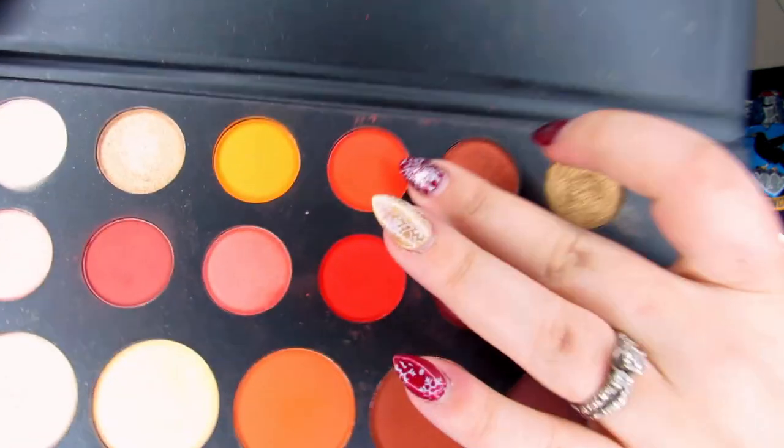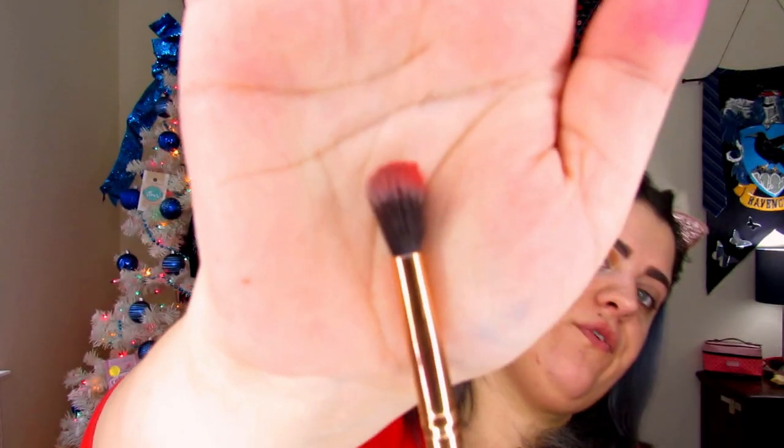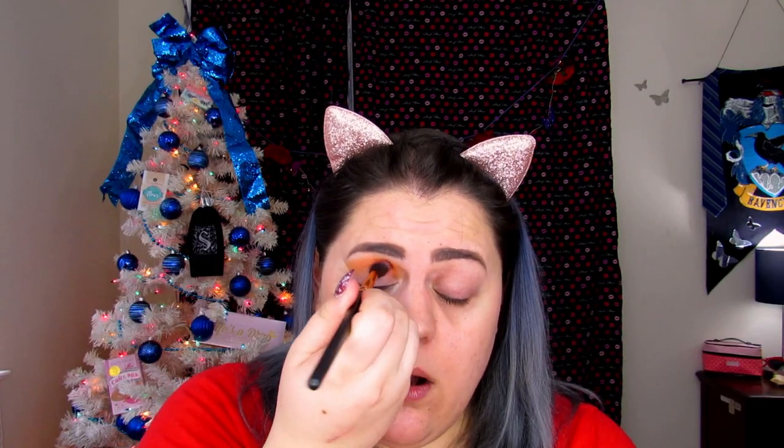Now we're going to jump into rusted, which is that red-orange shade. For that I'm picking up R34 and we're going to pat that right onto the crease and into that orange, then blend them together.